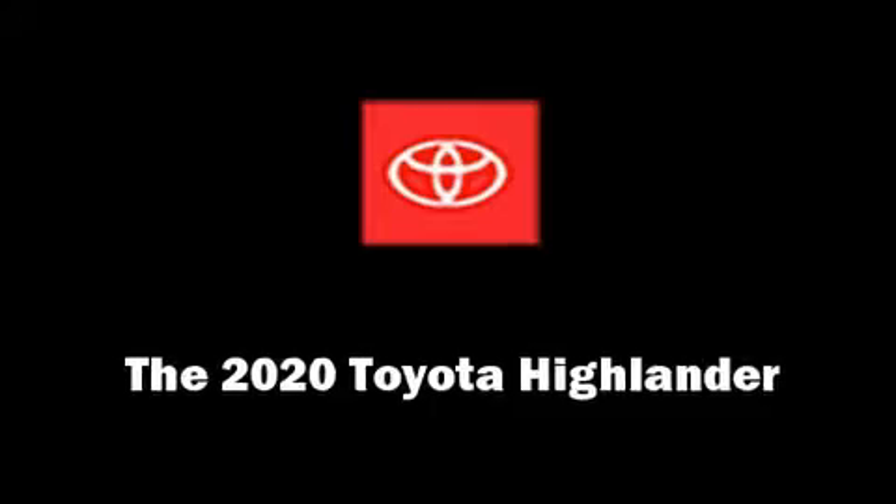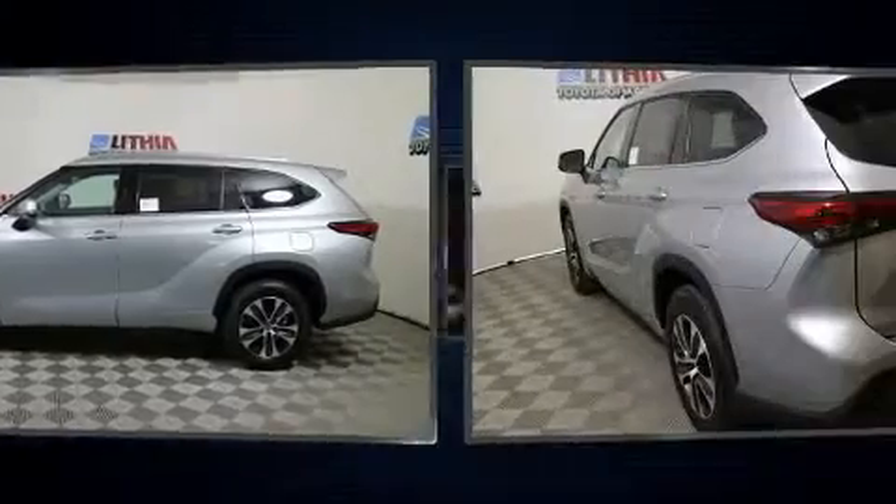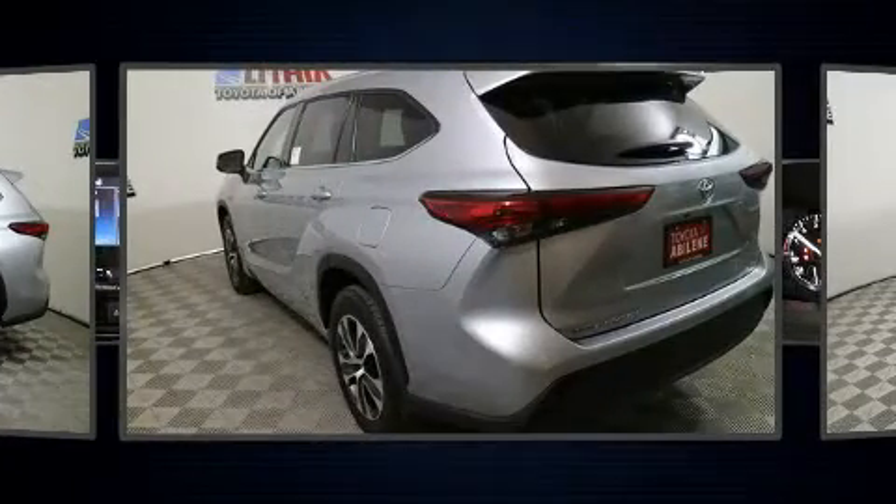Load your family into the 2020 Toyota Highlander. It features an automatic transmission, front-wheel drive, and a 3.5-liter six-cylinder engine.